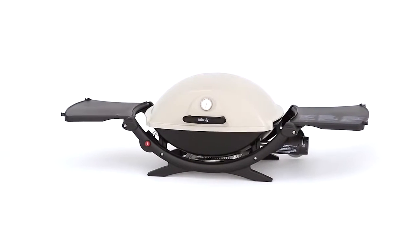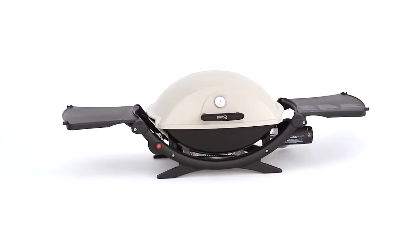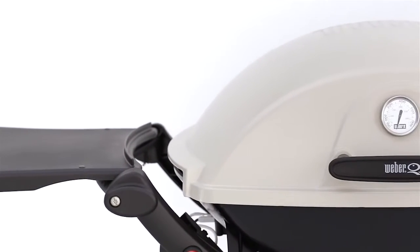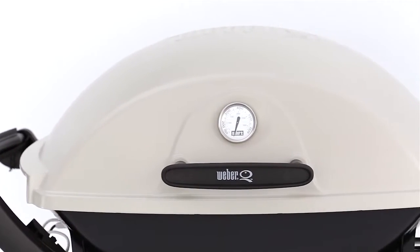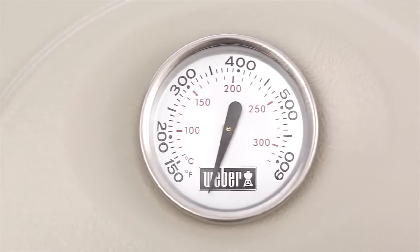What's big and bold and can hold 10 strip steaks with room to spare? It's the Weber Q 2200 gas grill. The Weber Q has a rust-resistant cast aluminum lid and body and a glass-reinforced nylon frame. The lid-mounted built-in thermometer monitors the temperature inside the grill.